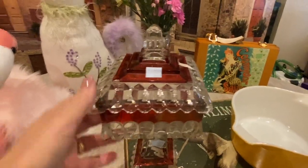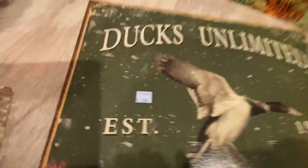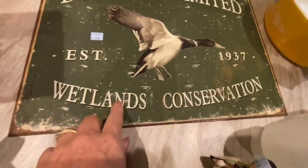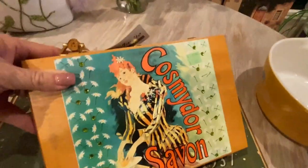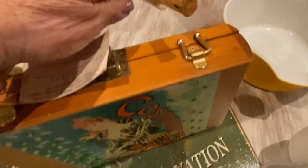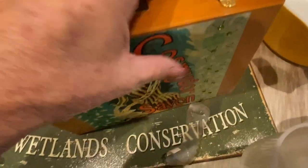This Ducks Unlimited tin was $2.99 — $2.99 seems to be the price of the day. This was really neat. And then this little purse here — it looked like it was new with the tags, but I'm not sure about it. It looks like a screw goes in that hole there so I'll have to look for that. That one was $1.99.